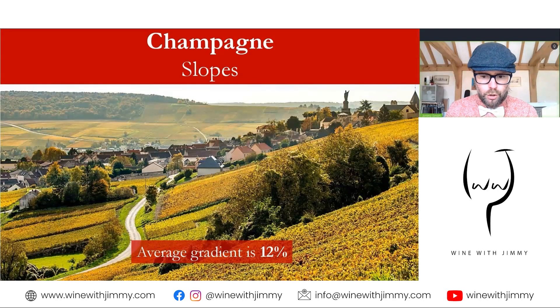The slopes themselves are not as dramatic as those seen in the Moselle, other parts of Germany, or Côte-Rôtie. The average gradient is around 12 percent, though certain areas can reach up to 50 or 60 percent. Champagne's gently undulating, moderately steep terrain creates ideal vineyard sites that combine decent drainage of rainfall and optimum exposure to sunlight.